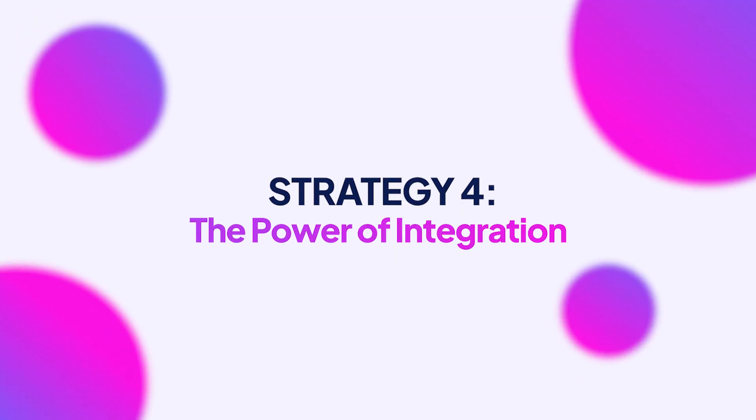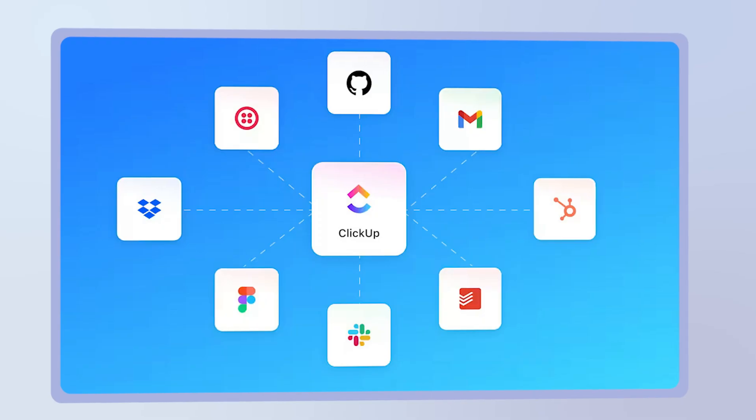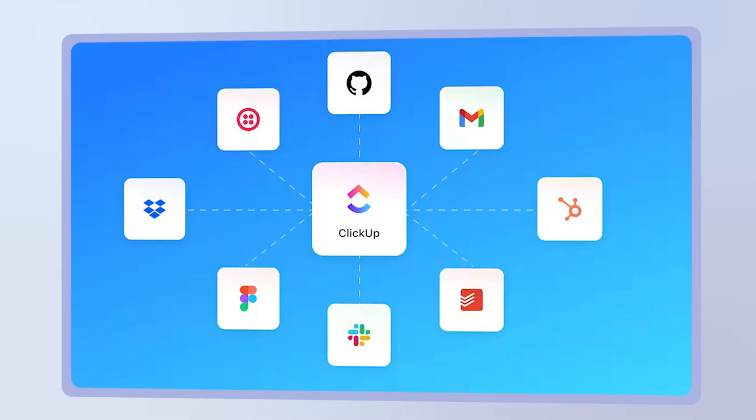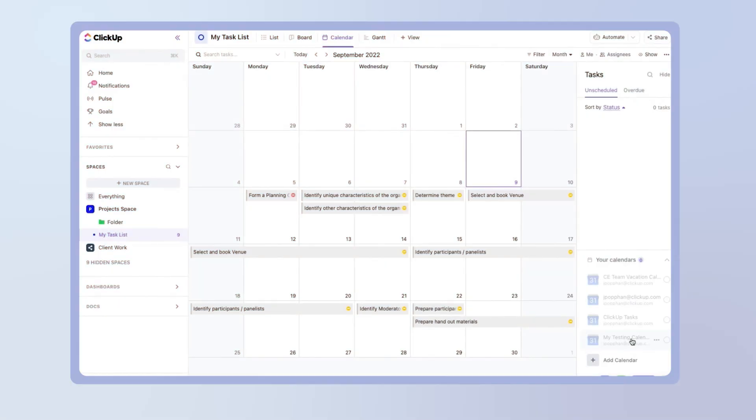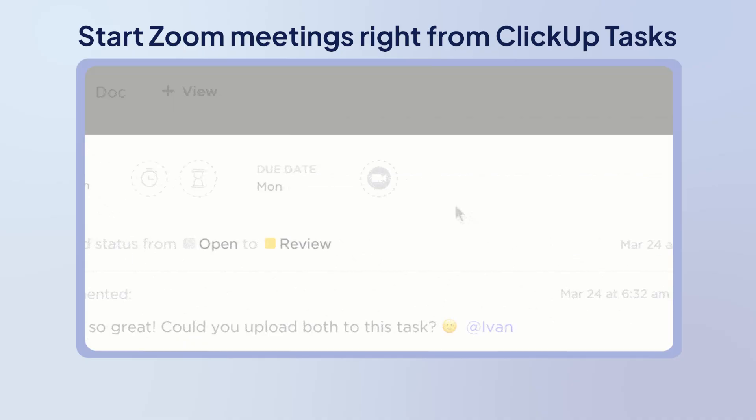Strategy four: the power of integration. Your calendar shouldn't live in isolation — it should talk to every other tool you use. With ClickUp, your email, Slack, Zoom, Teams — everything simply connects. Due dates and updates flow straight into your Google or Outlook calendar from ClickUp and sync back with no manual copy-paste. You can also start or schedule Zoom meetings right from ClickUp tasks, with meeting transcripts and recordings posted back to the task.